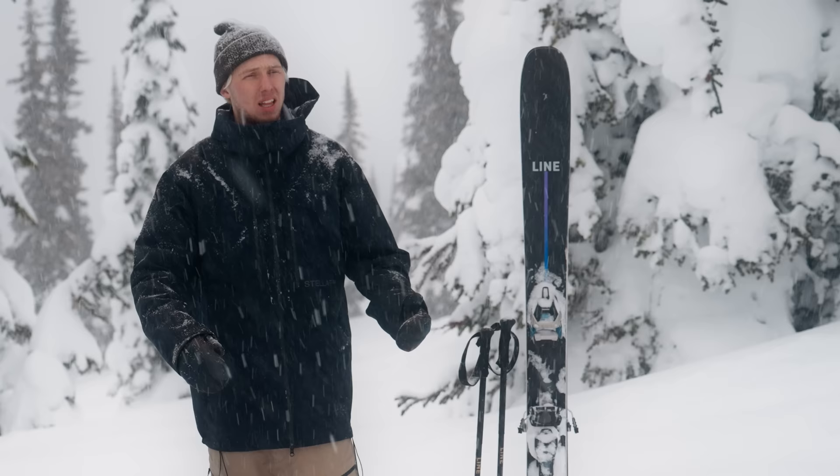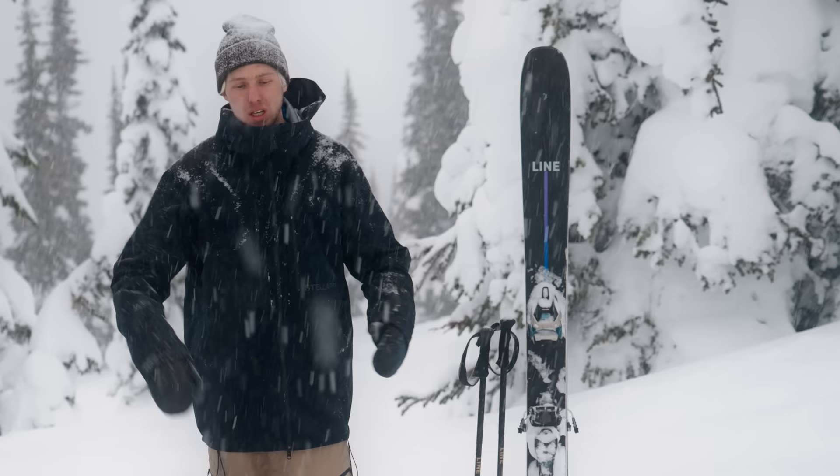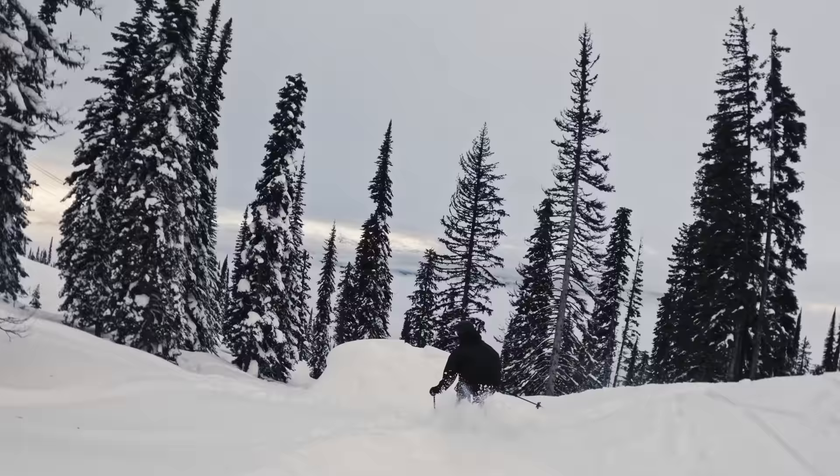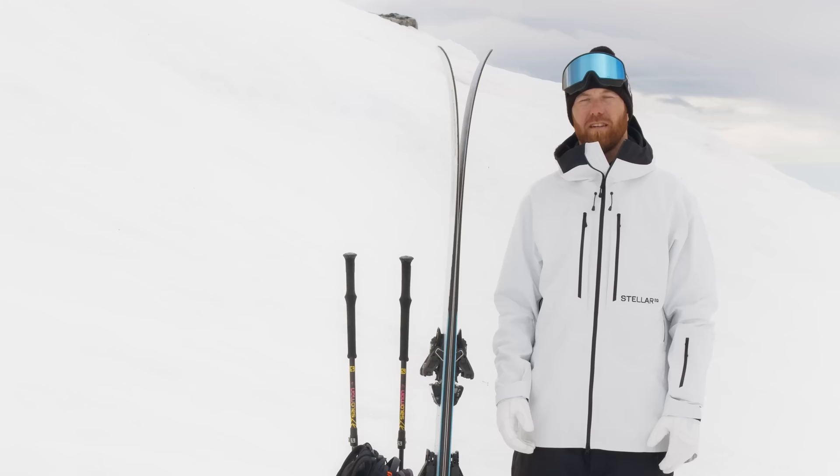I live in Fernie. Sometimes we get some wet snow, sometimes we get some minus 30 blower snow. Through all that my jacket is flawless. I'm pretty tall, I'm about 6'2". I wear the XXL in the jacket and it fits big and baggy but it's not too restrictive when I'm doing moves and stuff. This really is the ultimate technical system for the devoted freerider.